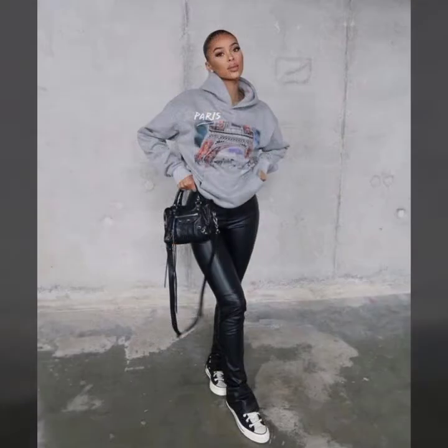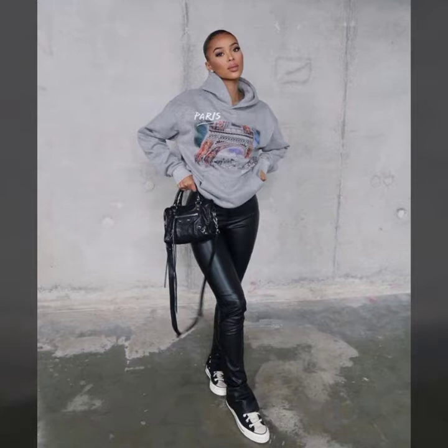Dear viewers and dear subscribers, if you are a businesswoman, college-going, university-going girl, or housewife, this type of comfortable dress is very suitable for you. I must suggest to all of you to watch this video till the end. If you are interested to buy these beautiful and gorgeous pants, keep watching.